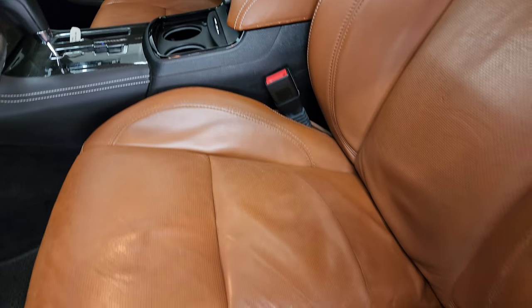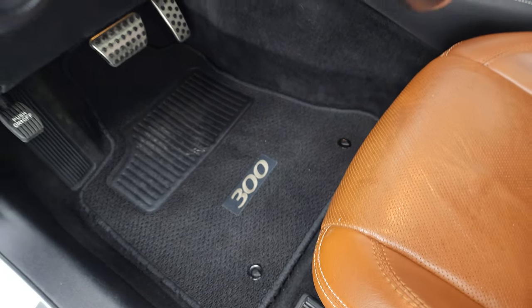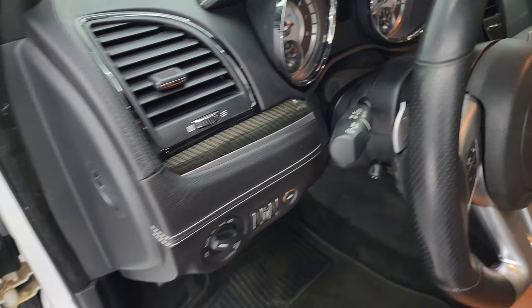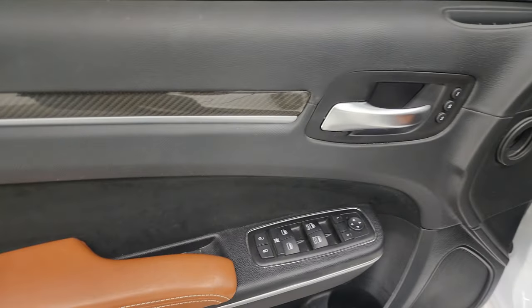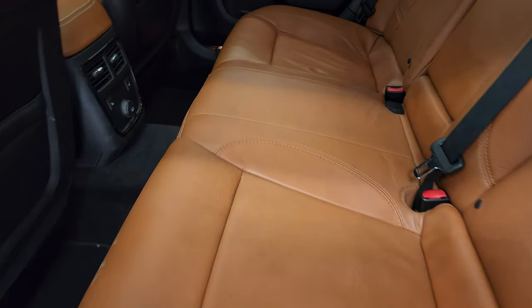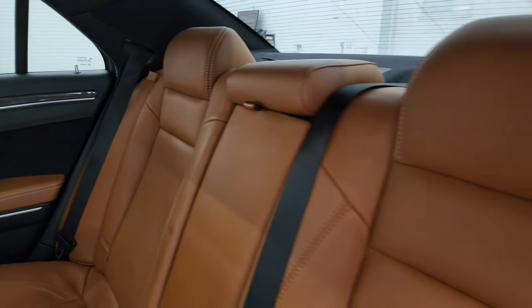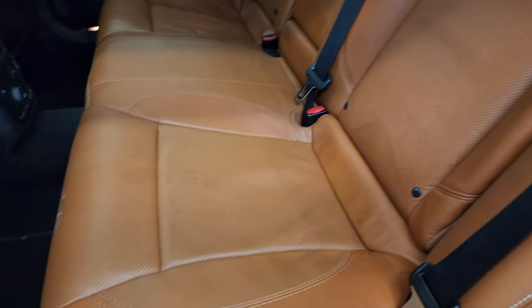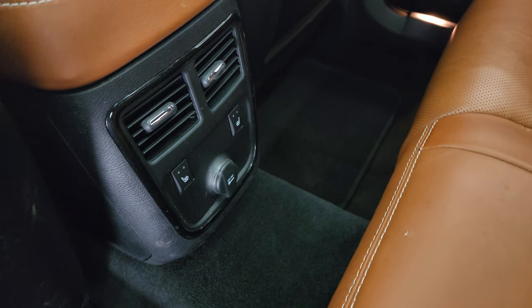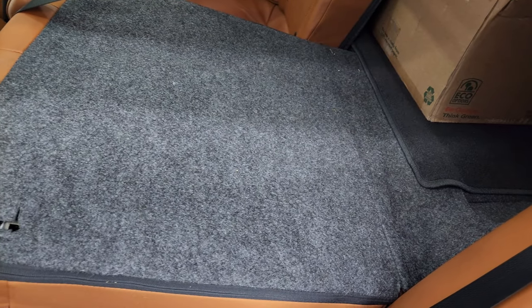You get the deluxe Berber floor mats, auto headlamps, carbon fiber trim on the dash and doors, power windows, locks and mirrors, memory driver seat, and Harman Kardon sound. The back seats are heated on the outboard side — no rips or tears. It has the LATCH child safety system for car seats and factory floor mats back here. There are heated seat buttons, a 12-volt power point, and these seats fold down for extra storage.